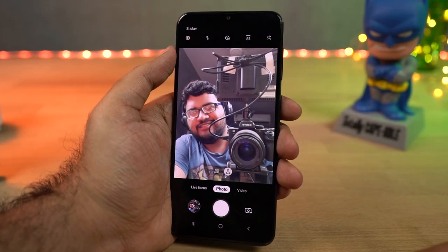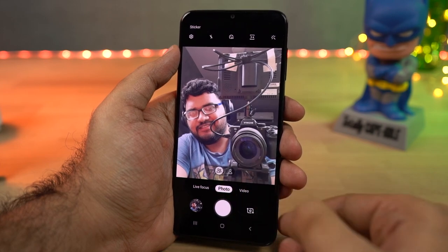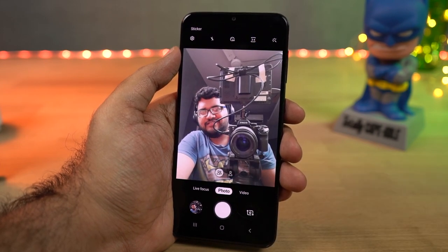Next we have wide-angle selfie. The front camera on this phone has a wide-angle lens, but by default it crops it to give you a regular-size selfie. If you want a much wider selfie, you can get it with just a click of a button. These are the sample shots.